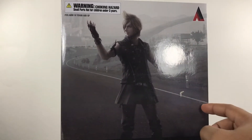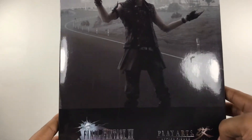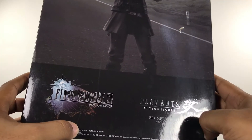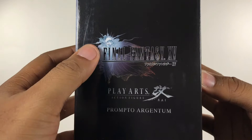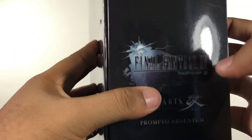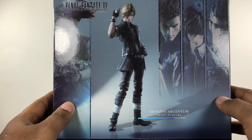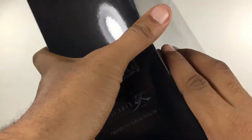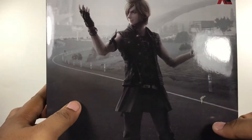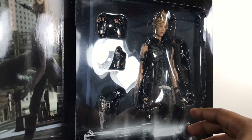There's an image of Prompto right here. I want to say he's in Lestallum — I'm not sure, I don't have all the places memorized yet — let me know at the bottom. You got Final Fantasy 15 right there, Play Arts Kai, Prompto Argentum. On the back you get a few cool poses along with the rest of the cast. The best thing about Play Arts Kai packaging is you get to open this piece right here and see the character — man, he looks beautiful.